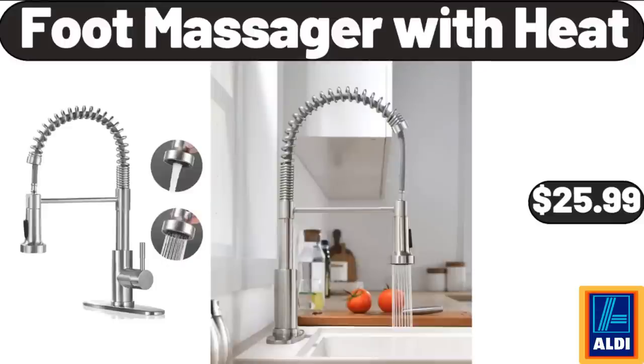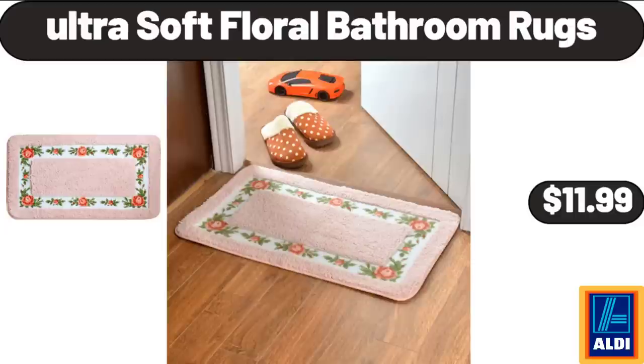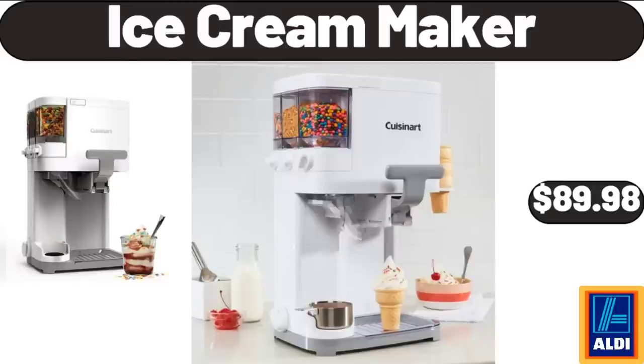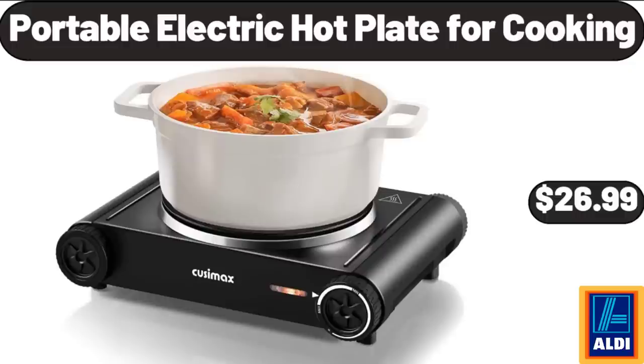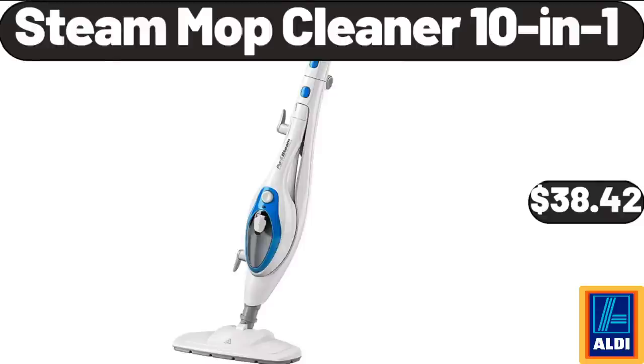Foot Massager with Heat, $25.99. Chair Pad, $5.99. Ultra Soft Floral Bathroom Rugs, $11.99. Women's Handbag Set, $19.98. Ice Cream Maker, $89.98. 4-Piece Microfiber Bed Sheet Set, $22.99. 3-Cup Stainless Steel Flour Sifter, $5.99. Portable Electric Hot Plate for Cooking, $26.99. Formed Aluminum Rose Gold Classic Bundt Pan, $8.95. Steam Mop Cleaner 10-in-1, $38.42.